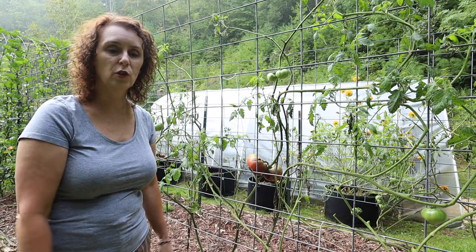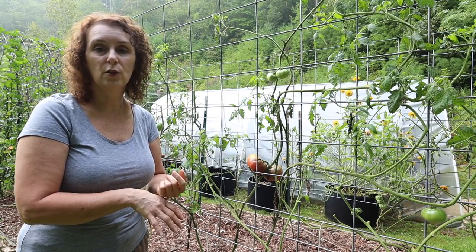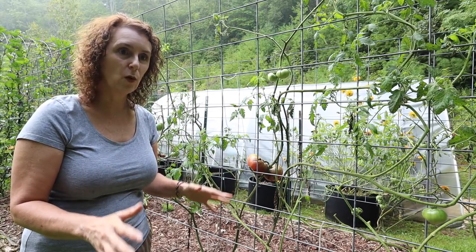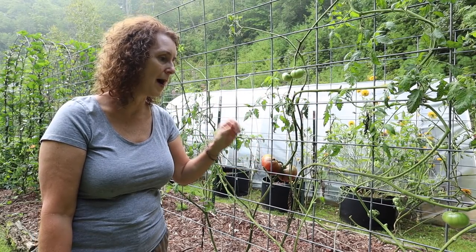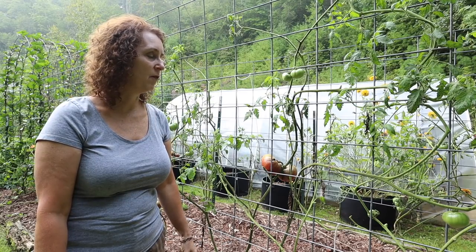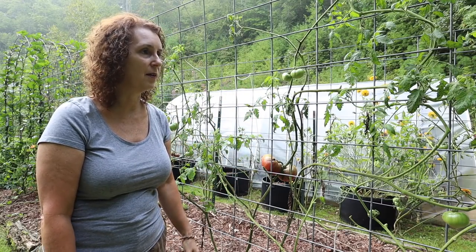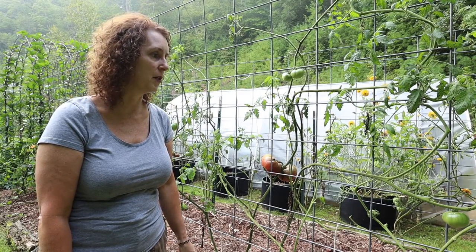These are our two rows of Cherokee purple tomatoes and we've been eating them — they're so good, they're our favorites — but they've not done as good as they usually do. I think part of it is that wet weather we had early on, those two weeks of really wet weather with no sunshine, but also they've been suffering some bug damage from some little tiny white critters. I've put diatomaceous earth on them but I definitely need to do them again.